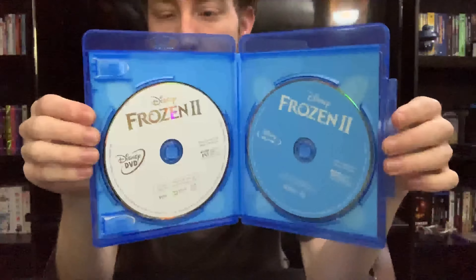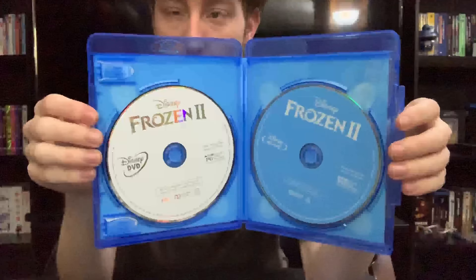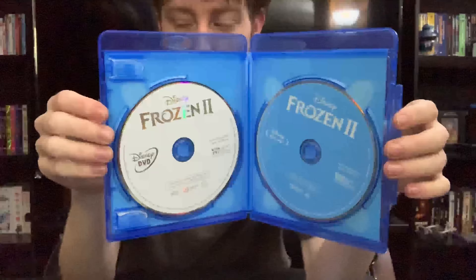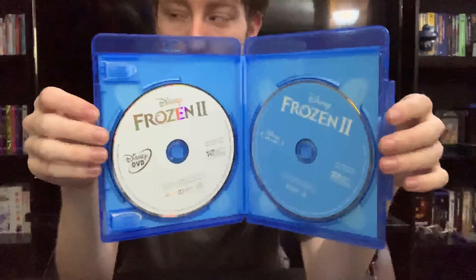I do want to say I was not a huge fan of this one. I think it was not as good as the original. Some of the songs were eh, okay — I think there was only maybe one song I liked in the whole film.